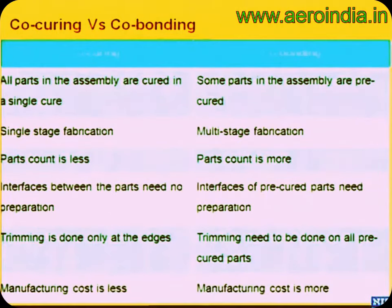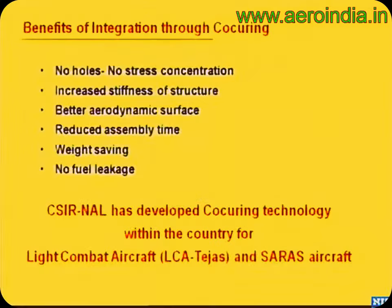The key benefits of co-curing: composites are linear elastic materials without the plasticity of aluminum, so more holes mean more stress concentration. Co-curing gives reduced assembly time and weight saving. Another important benefit is fuel leakage prevention — if you co-cure the wing bottom skin, you avoid all fuel leaks.